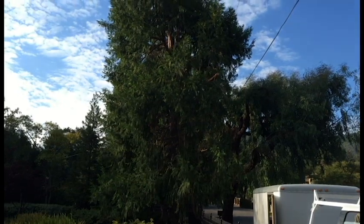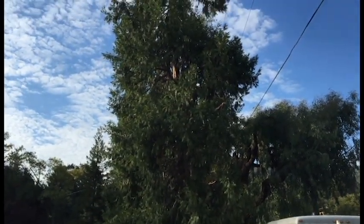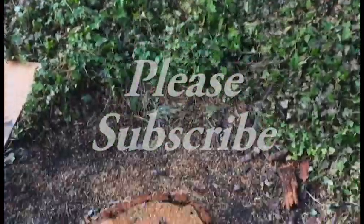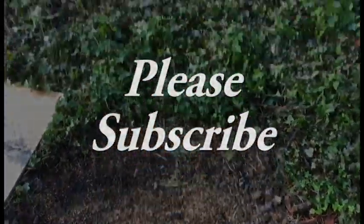Time will tell — are these remaining trees going to succumb to this problem and go downhill? And what should I plant in here? They want conifers, but we shall see.